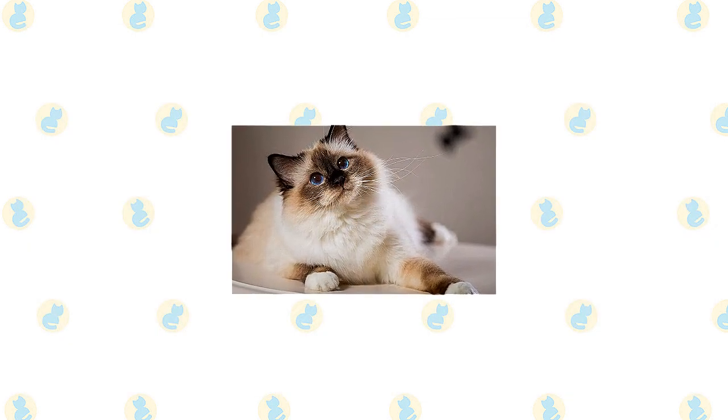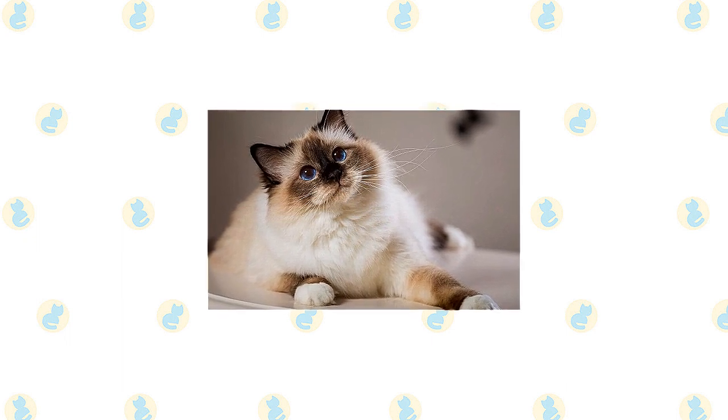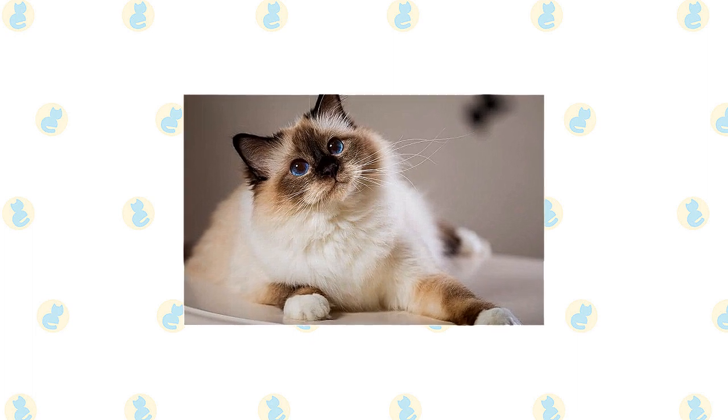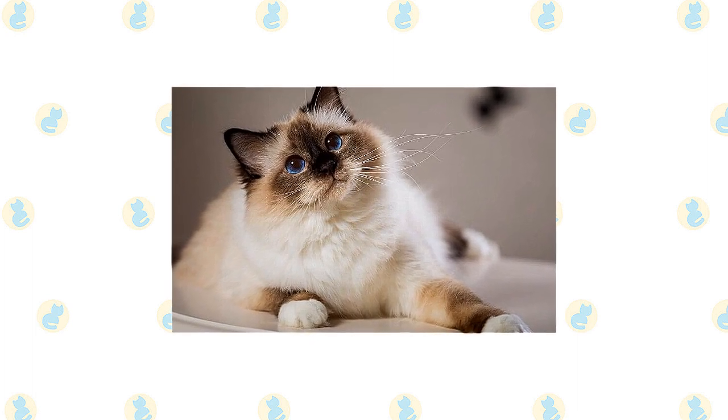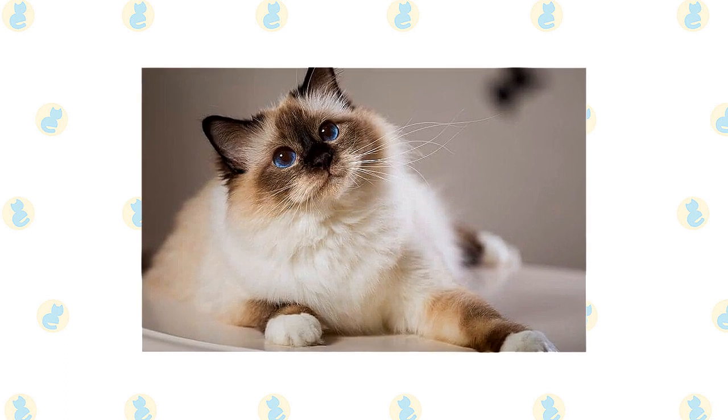The Birman has a silky medium-length coat and the pointed pattern of the Siamese, meaning the color is darker on the face, ears, legs, and tail. A broad rounded head topped with medium-sized ears, bright blue eyes that give a sweet expression, and four white feet that give the appearance of wearing little white mittens.